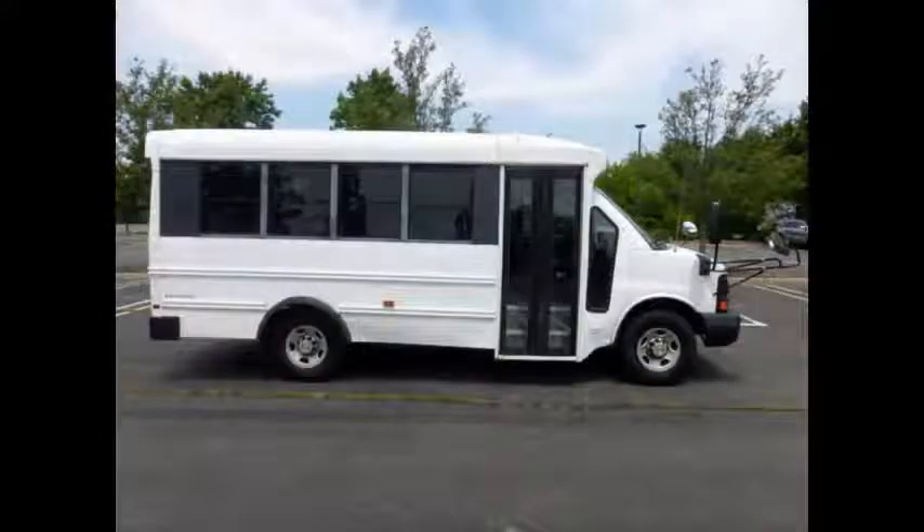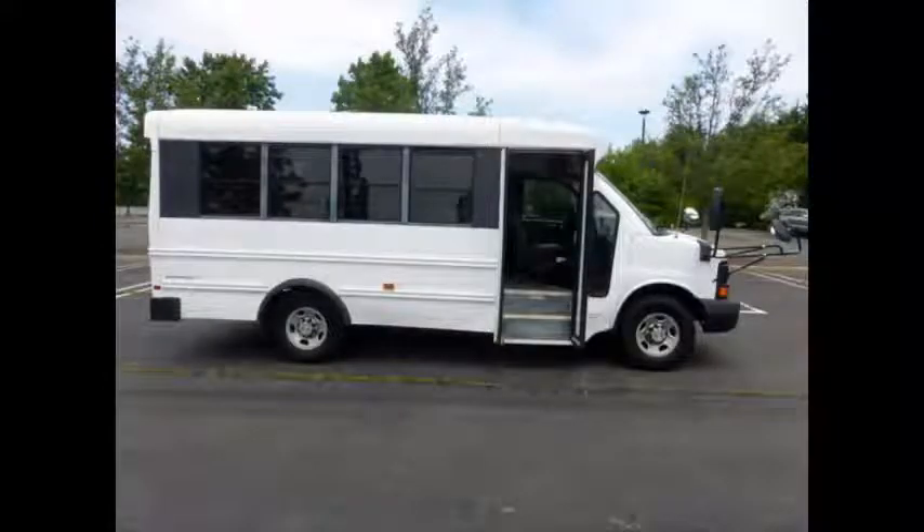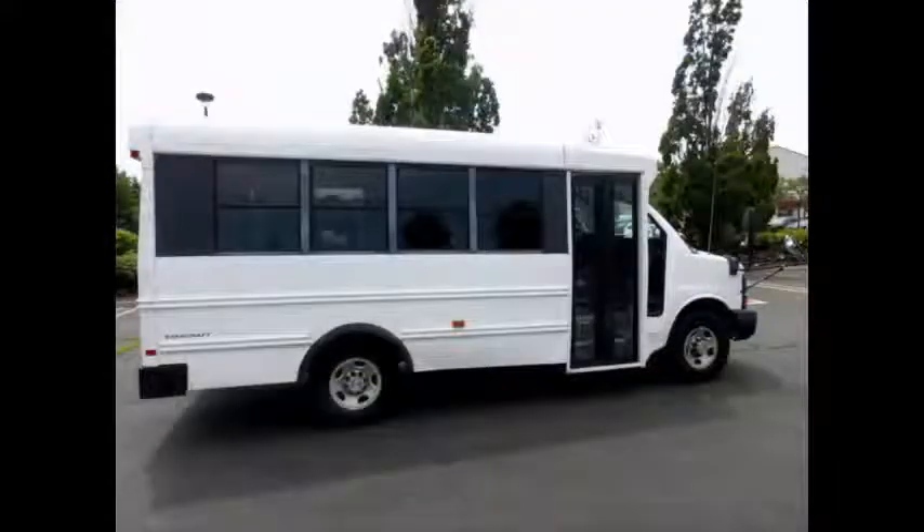Ideal for adult transportation, church, charter and shuttle business, school or camp use. This bus has been thoroughly reconditioned, serviced, checked and road tested, and is clean, fully equipped and in top condition.